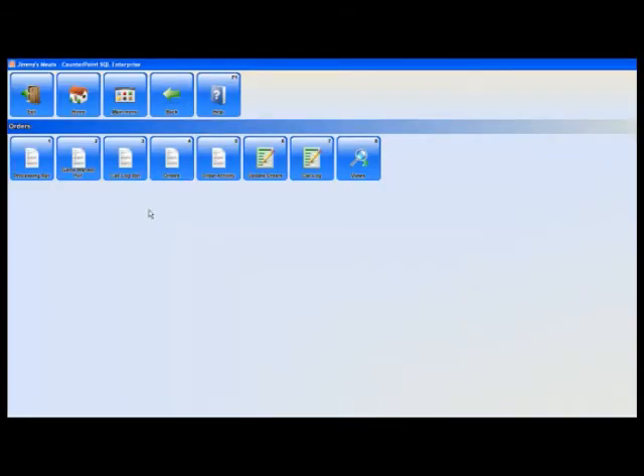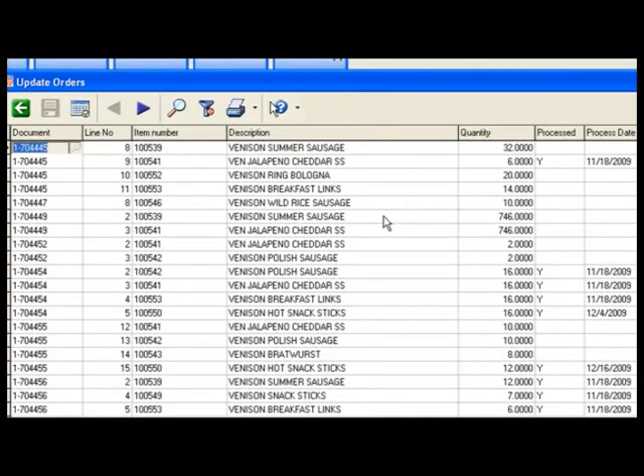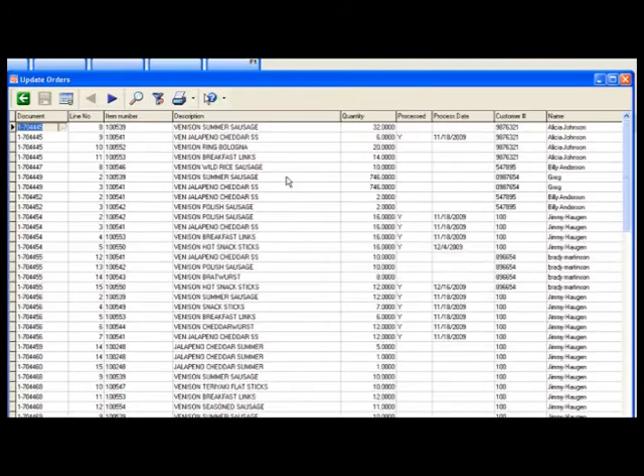After we've completed our processing report and produced our sausages, we then come to the update orders report. On the update orders report we can take a look at the type of sausage, the quantity of that sausage, and to whom the customer was — and this is where we actually inform the system that we have indeed processed a particular type of sausage on a particular order.